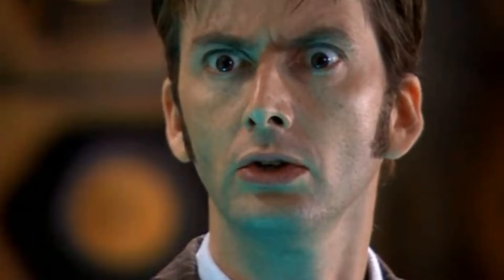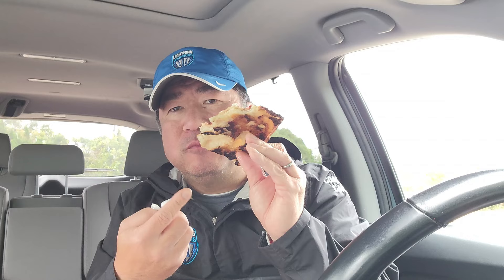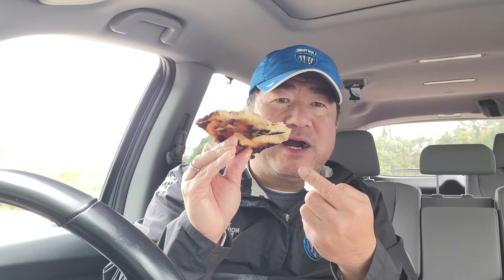Upon closer inspection, it seems like they mix — I want to say olives — in the sauce, which gives it an unusual taste. Interesting. I wonder what if they had a wood-fired oven — how much of a difference in taste it would be, since this is electric.